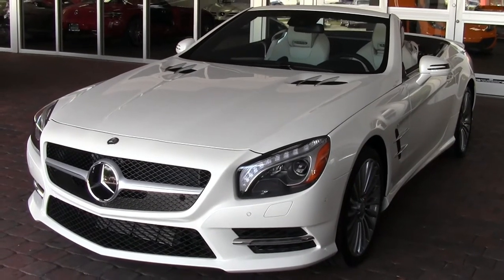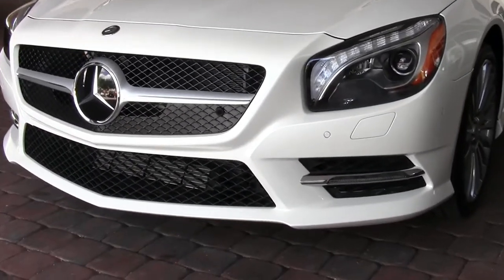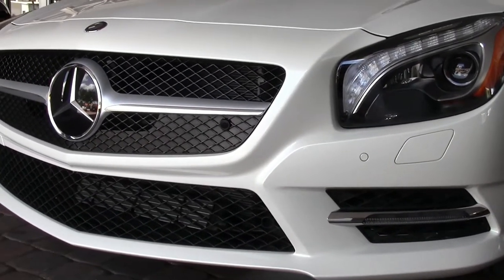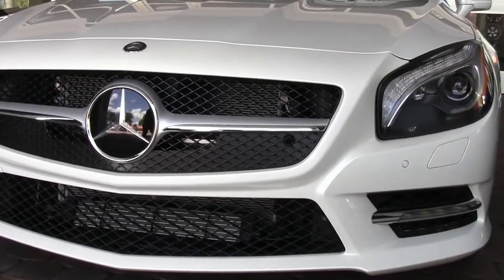The car's only got 5,000 miles on it. Let's take a quick walk around the vehicle and I'll talk a little bit about the condition. Not only was this a very high MSRP car — nearly $120,000 — it's got just about every single option you can put on the car.